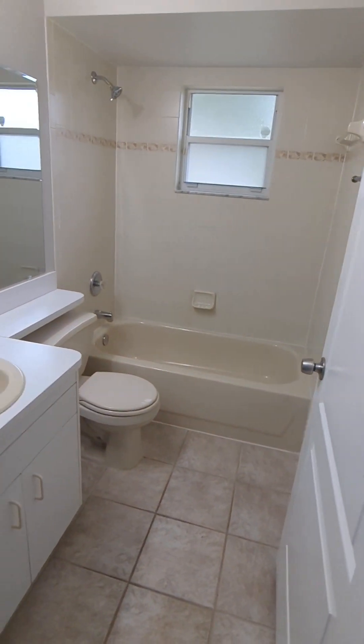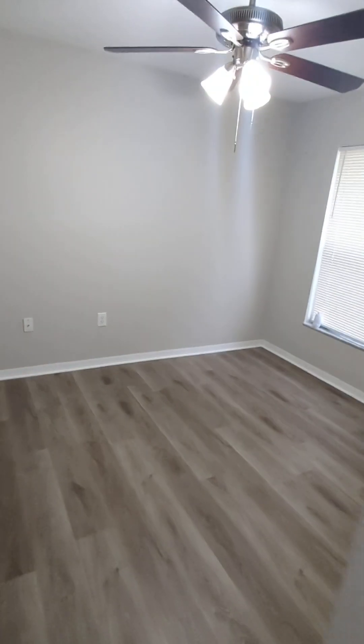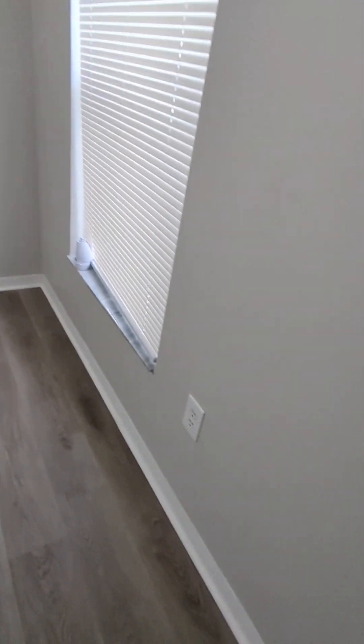There's the bathroom that splits the two rooms. Down the hallway, you've got another little closet and ceiling fans. Something I'd like to point out about this house — something that I look for — is outlets. Making sure you've got lots and lots of outlets.